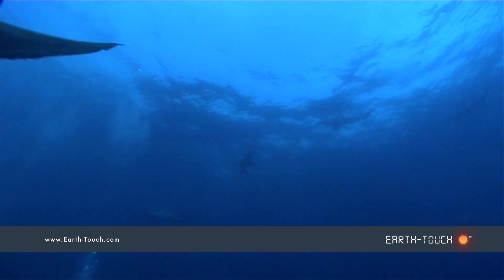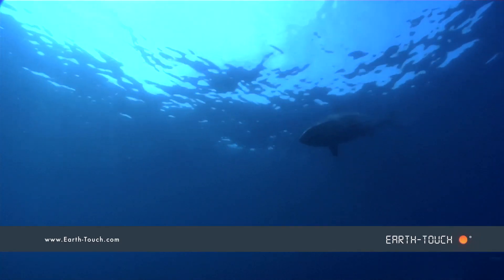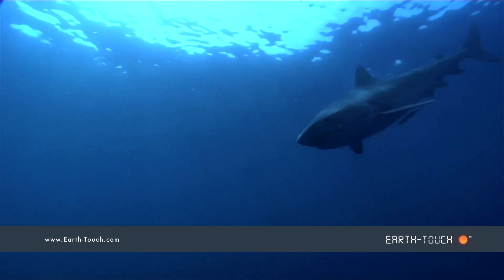Beautiful big tiger sharks, clean water — an amazing privilege to be able to dip into this environment.